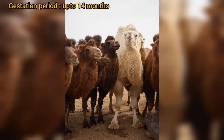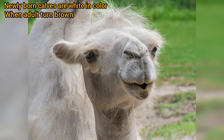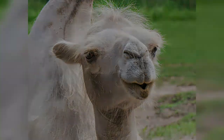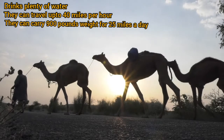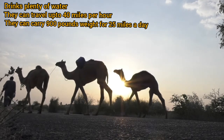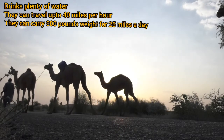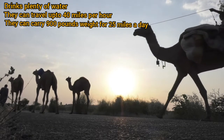The gestation period in camels is up to 14 months. Some calves are born completely white and turn brown as their adult coat comes in. Camels can drink 40 gallons of water in one go, and they can travel up to 40 miles per hour and carry 900 pounds for 25 miles a day.